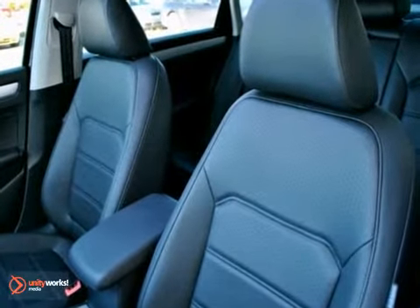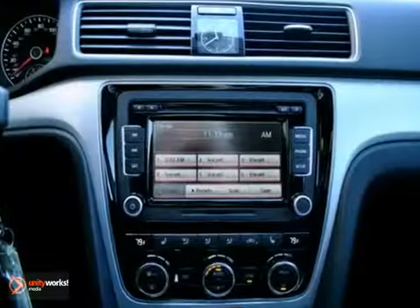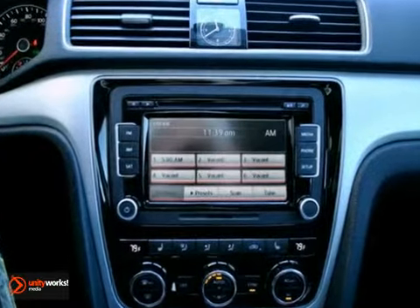It has a Titan black VTX leatherette interior, 17-inch alloy wheels, power sunroof, dual-zone climate control, Bluetooth with streaming audio, and a premium 8-inch touchscreen stereo with satellite radio. It also has heated mirrors,